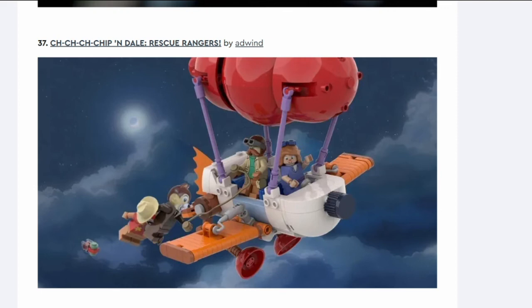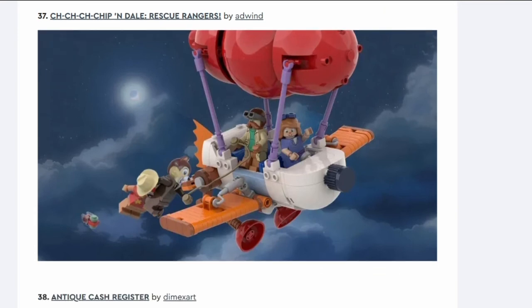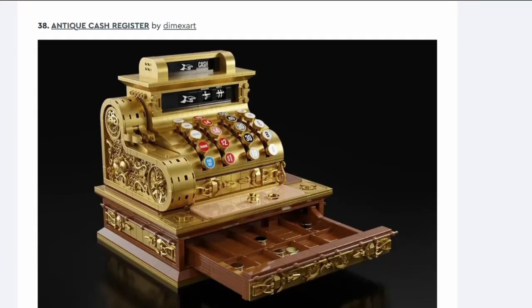Number thirty-seven: Chip and Dale Rescue Rangers. It's an airship with Chip and Dale. I like the cartoon. Chip and Dale are already in the CMF and possibly the Disney train too, so it's odd they were allowed to submit it. They also oddly completely obscured one of the characters with the other one's hat. I don't see it going through.